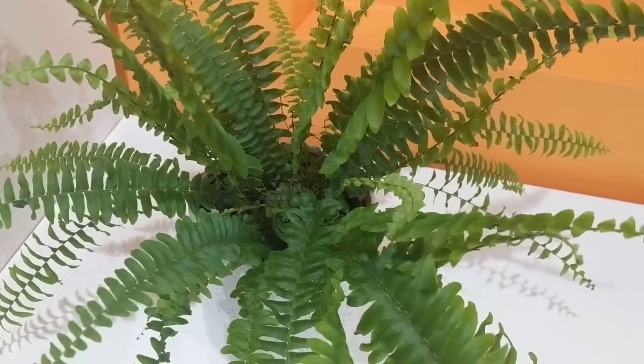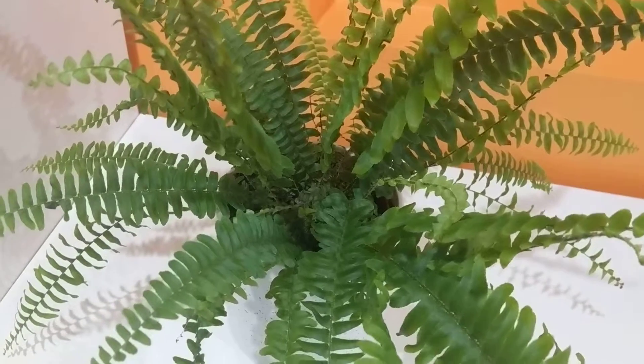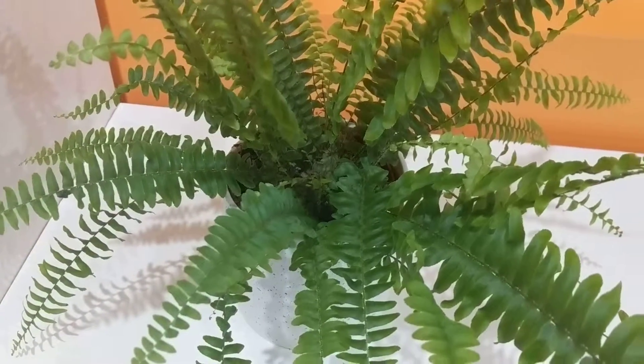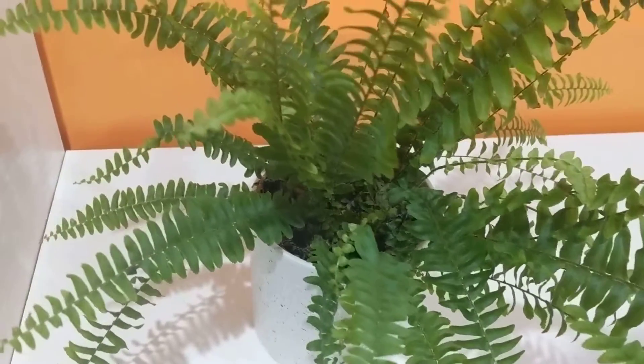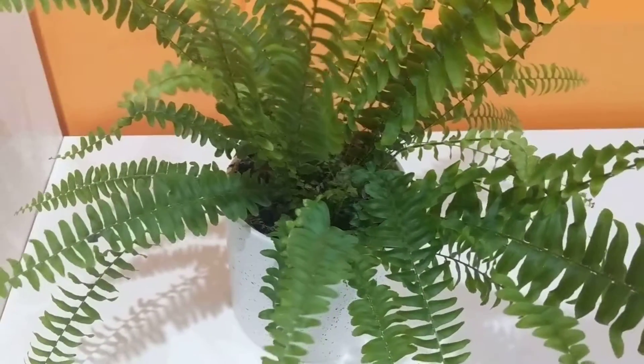However, Dez's soil is getting a little bit dry, so today I am going to give you a special treat and show you the watering process.